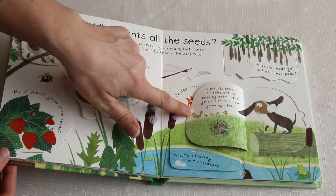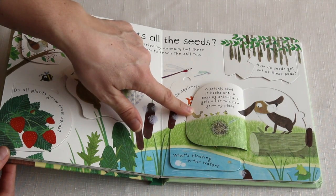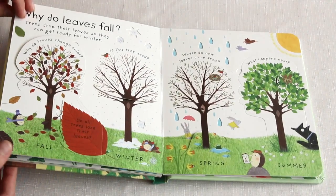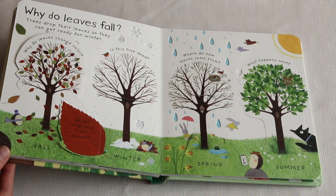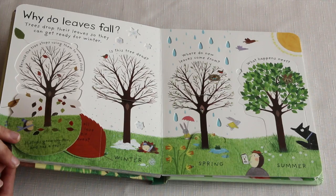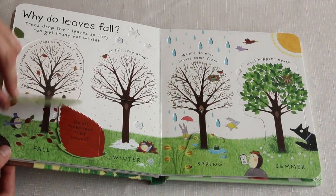What's stuck on my ear? A prickly seed! It hooks onto a passing animal and gets a lift to a new growing place. Why do leaves fall? Trees drop their leaves so they can get ready for winter. Why do leaves change color? Because trees stop using them to make food — the tree stops growing too and has a rest.